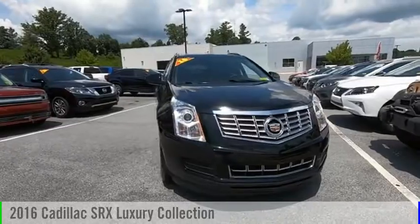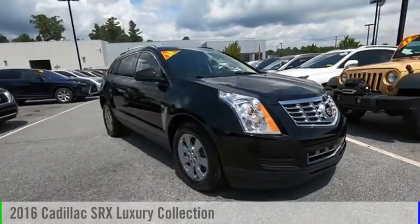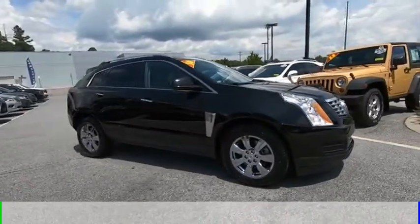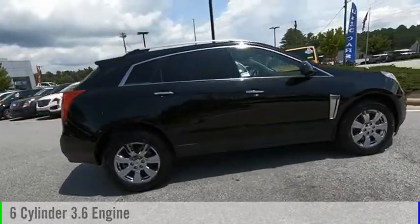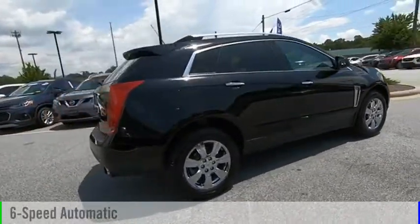Stop by and take a look at the 2016 SRX. This vehicle is powered by an all-wheel drive, 6-cylinder, 3.6-liter engine, and comes with a 6-speed automatic transmission.